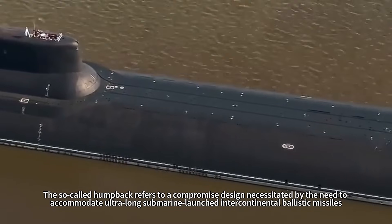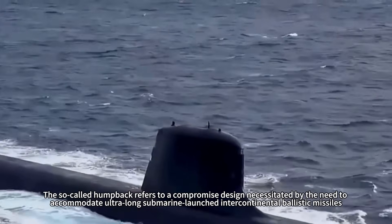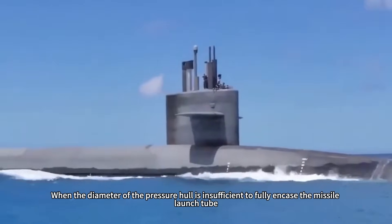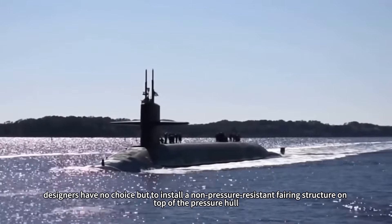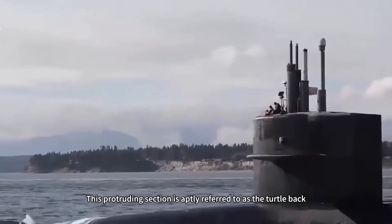The so-called humpback refers to a compromised design necessitated by the need to accommodate ultra-long submarine-launched intercontinental ballistic missiles. When the diameter of the pressure hull is insufficient to fully encase the missile launch tube, designers have no choice but to install a non-pressure-resistant fairing structure on top of the pressure hull. This protruding section is aptly referred to as the turtle back.